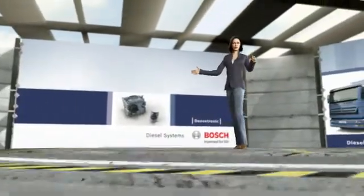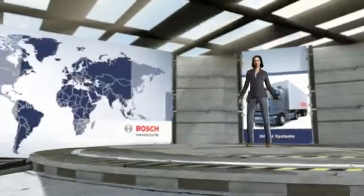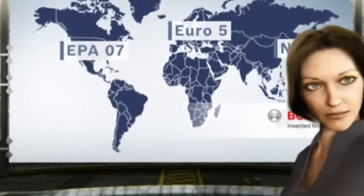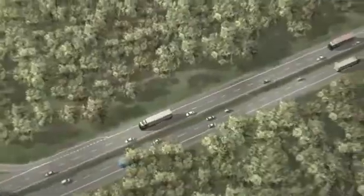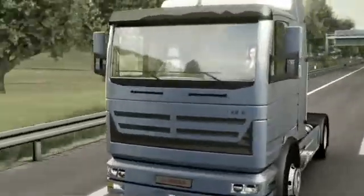Let's take a closer look at the topic of exhaust gas treatment with Dinoxtronic. Ever more stringent emissions limits for commercial vehicles are being set worldwide. Clean transport trucks not only contribute to environmental protection, they also protect the driver's or trucking company's budget, because low pollutant emissions are rewarded in many countries with tax reductions and reduced toll fees.